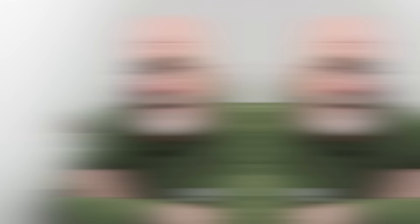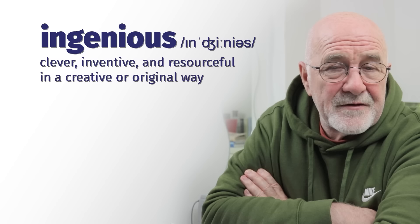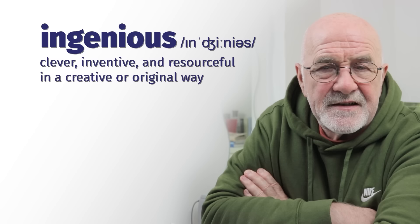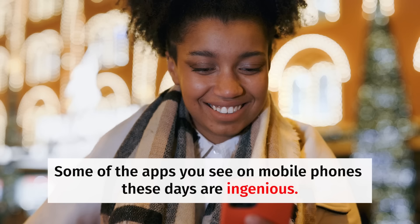Number fifteen: ingenious. His invention was simple, but wonderful and clever — it was ingenious. He had an ingenious solution to the problem — something very simple, easy to understand, but nobody else had thought of it. Some of the apps you see on mobile phones these days are ingenious — how to find your lost keys, how to find your car in a car park, how to find your luggage at the airport. Really, really good ideas.